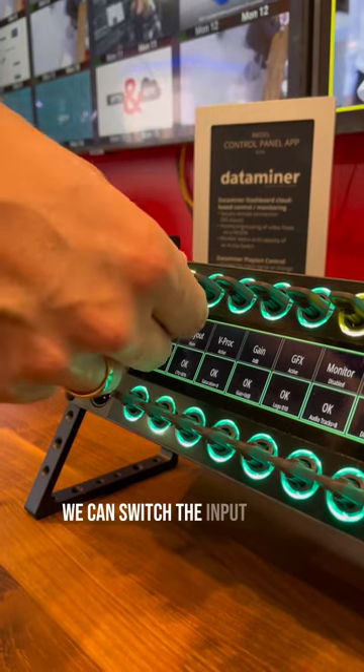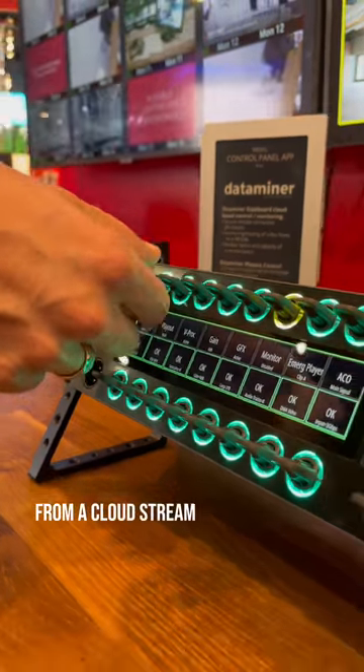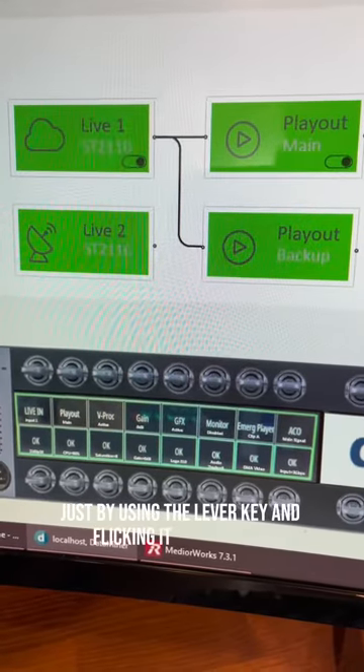So in this case we can switch the input of the playout chain from a cloud stream to satellite and back, just by using the lever key and flicking it up and down.